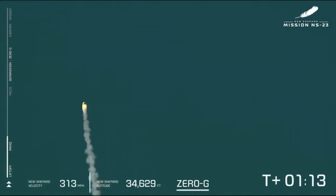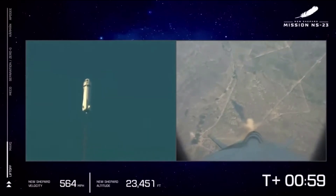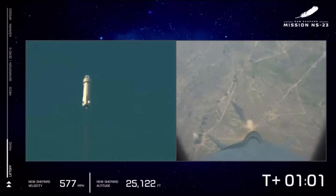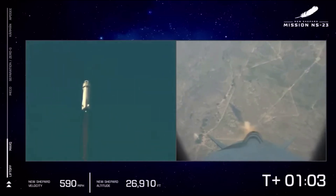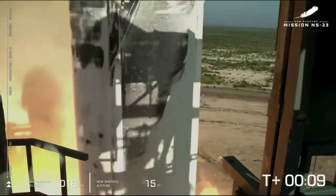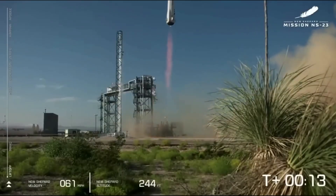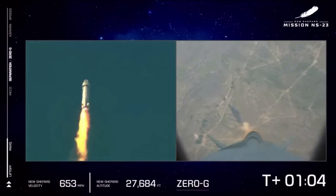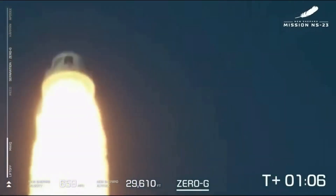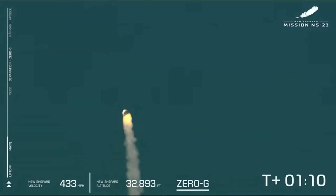Back on September 12th, Blue Origin said in a statement: 'Booster failure on today's uncrewed flight. Escape system performed as designed.' During this mission, the company's uncrewed New Shepard capsule activated its emergency escape system after a problem occurred with the New Shepard booster, a little before the mission reached an altitude of 30,000 feet or 9,000 meters. The rocket lifted off at 10:27 AM EDT after being delayed nearly an hour. Video from Blue Origin at the launch cut away from the booster shortly after the anomaly occurred, 1 minute and 5 seconds after launch.